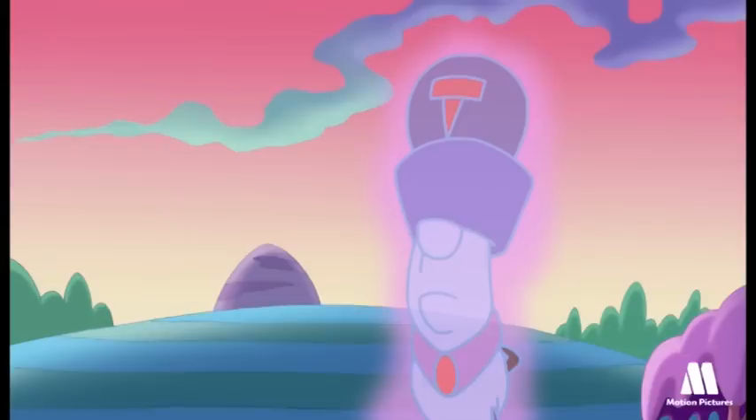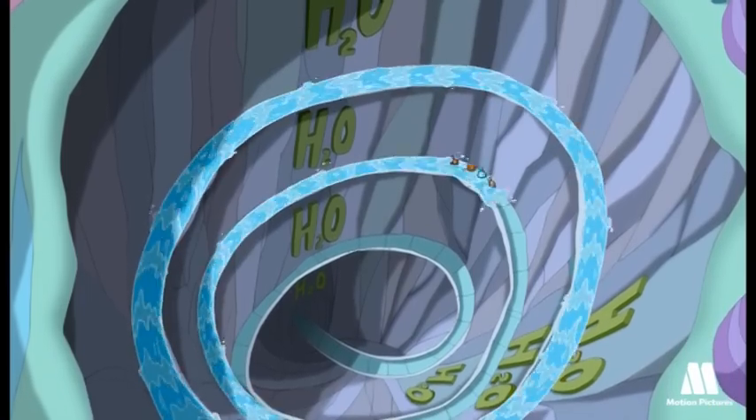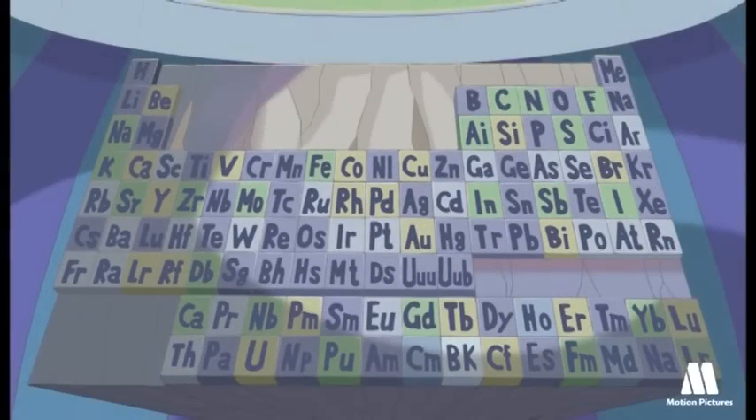We got it right! Congratulations, you've passed the tests of the periodic table. Follow the water's path and you'll find what you're seeking. H2O! Of course! This is the water's path!